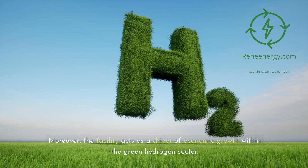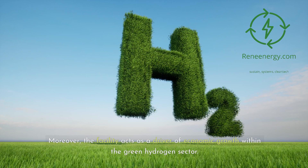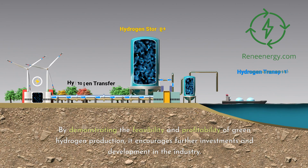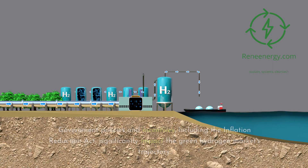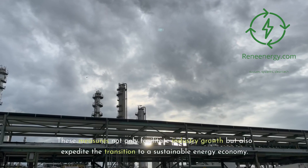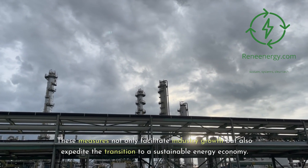Moreover, the facility acts as a driver of economic growth within the green hydrogen sector. By demonstrating the feasibility and profitability of green hydrogen production, it encourages further investments and development in the industry. This is essential for reducing costs and making green hydrogen competitive with fossil fuels. Government policies and incentives, including the Inflation Reduction Act, significantly impact the green hydrogen market's trajectory. These measures not only facilitate industry growth but also expedite the transition to a sustainable energy economy.